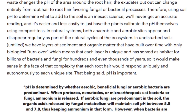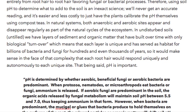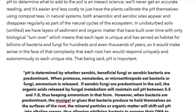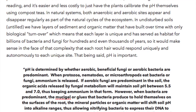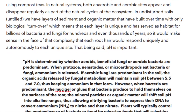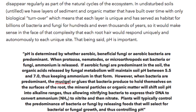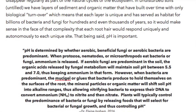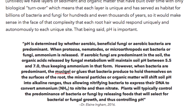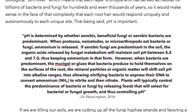In natural systems, both anaerobic and aerobic sites appear and disappear regularly as part of the natural cycles of the ecosystem. In undisturbed, untilled soils, we have layers of sediment and organic matter built over time with only biological turnover, meaning each layer is unique and has served as habitat for billions of bacteria and fungi for hundreds and even thousands of years. So each root hair would respond uniquely and autonomously to each unique site. That being said, pH is important.